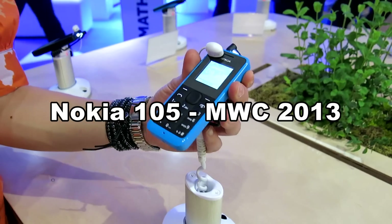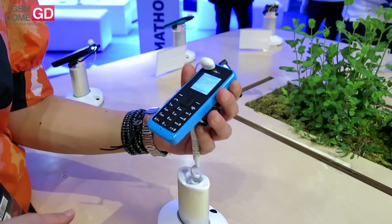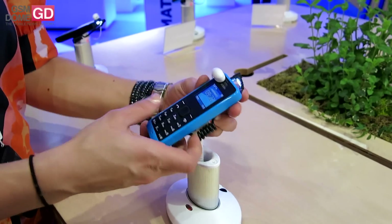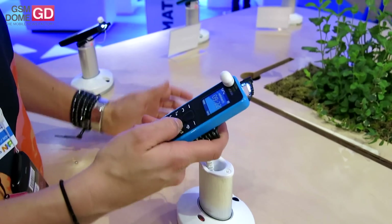Here is the Nokia 105, which we just announced on Monday. The price of this phone is €15 plus before taxes.